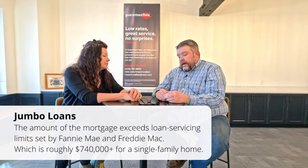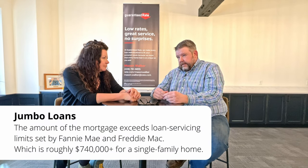A jumbo loan is any loan above the conforming loan limits — around $742,000, though this varies by state and even by county. Jumbo loans typically require about 10% more on the down payment, but they can be offered at 10% down with no mortgage insurance. With current higher interest rates, jumbo loan rates have stayed fairly comparable to conforming loan rates and remain quite attractive.